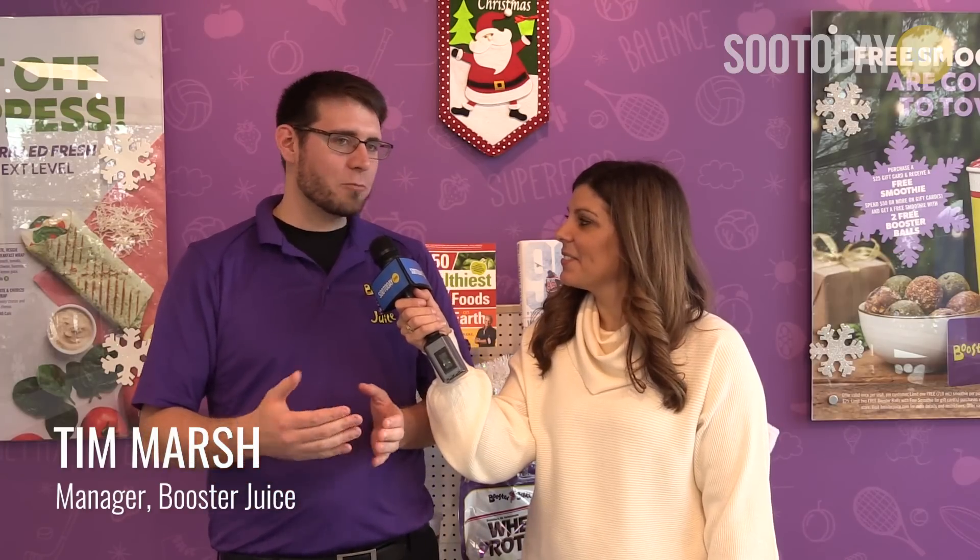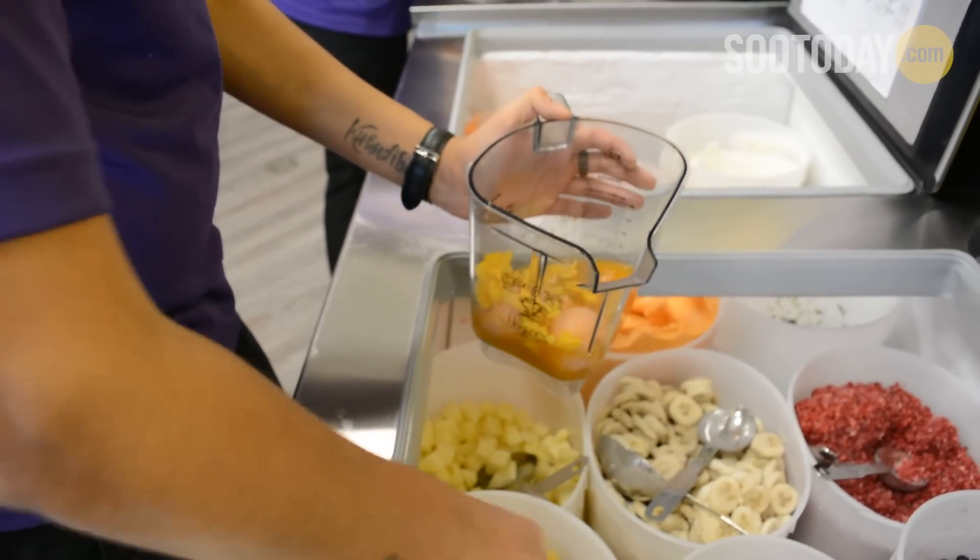Tim is the manager here at Booster Juice and a bit of a menu expert, if you will. Can you give me a bit of a tour of what people can get here? Most popular nationally, you'll find your Strawberry Sunshine, your Berry Berry, your Mango Hurricane, and one of the most popular just in Sault Ste. Marie alone is the Funky Monkey.